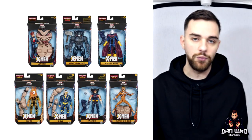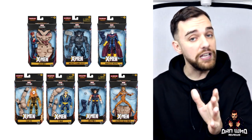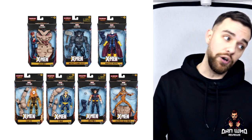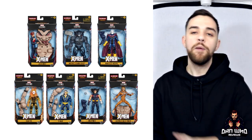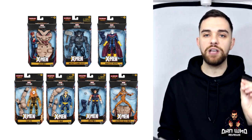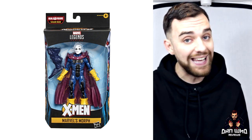Let's start off with the X-Men Age of Apocalypse wave. I've said this a few times — I'm not a massive fan of these particular character designs. But the figures look great and anyone who's a fan of Age of Apocalypse is going to really want these. The wave officially includes Weapon X, Sunfire, Jean Grey, X-Man aka Nate Grey, and Morph. Hasbro could have included an interchangeable animated series Morph head to make the figure more desirable, but they missed out on that.